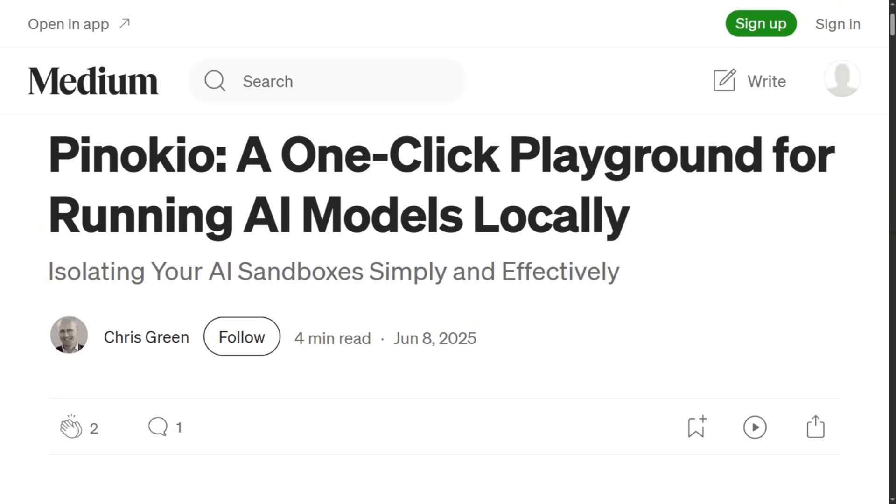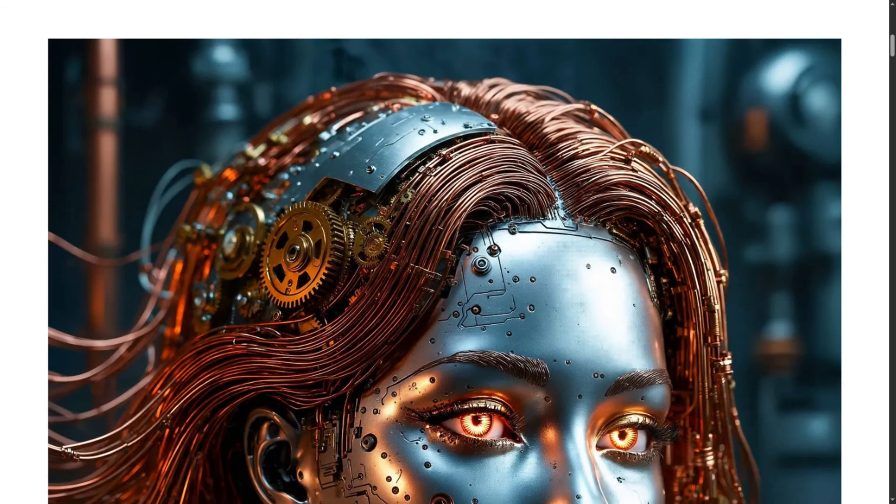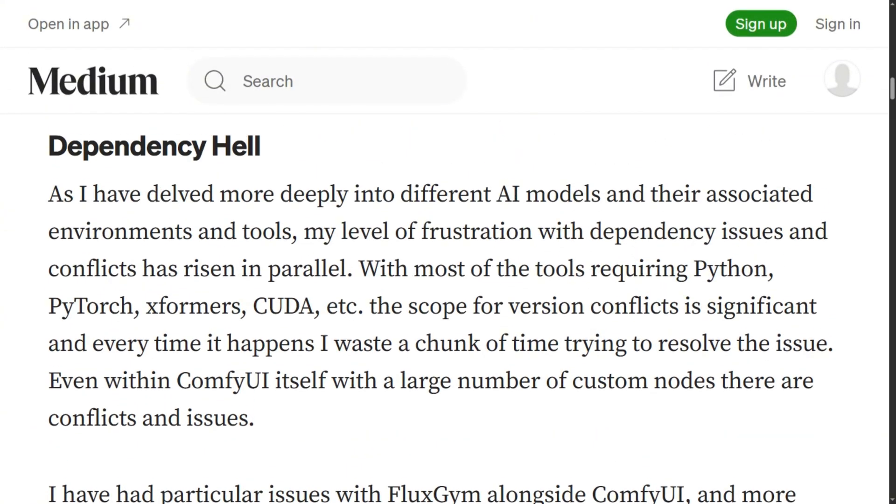The pitch is simple: one-click installs for Stable Diffusion, ComfyUI, voice cloning, and video generators. No terminal commands, no Python nightmares, no dependency hell. Just download Pinocchio, browse the catalog, click install, and you're supposedly generating AI art in minutes.